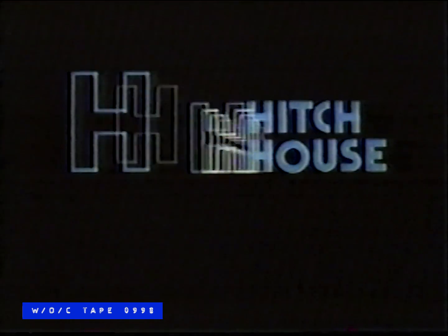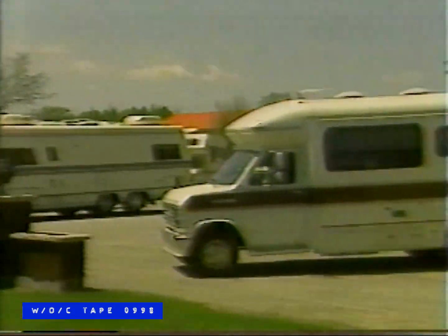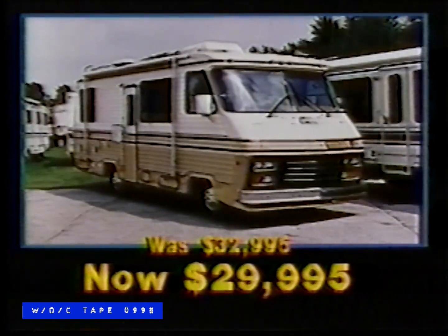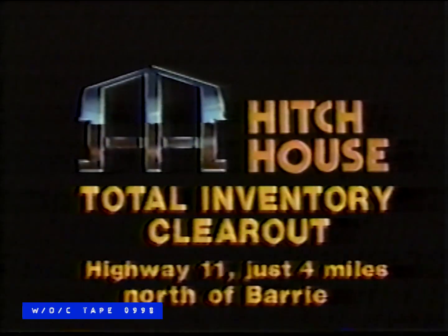When the going gets tough, the tough gets selling. That's why the Hitch House entire 15-acre inventory is priced to sell. New and used motorhomes, travel trailers, fifth wheels and park models. A 1981 Ford Funcraft, now $15,900. 1983 26-foot Titan, loaded, now $29,995. 1987 Glendale 24-foot, now $36,995. And a 1989 34-foot Star Chase, now just $69,990. Total inventory clear-out right now at the Hitch House, Highway 11 just four miles north of Barrie.